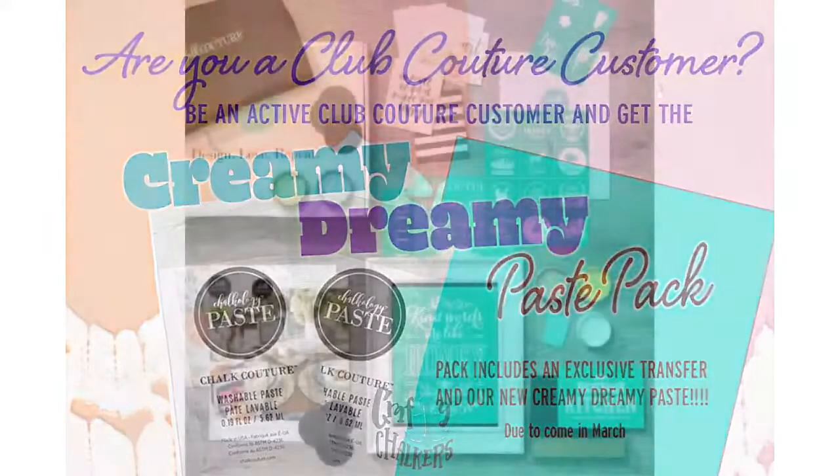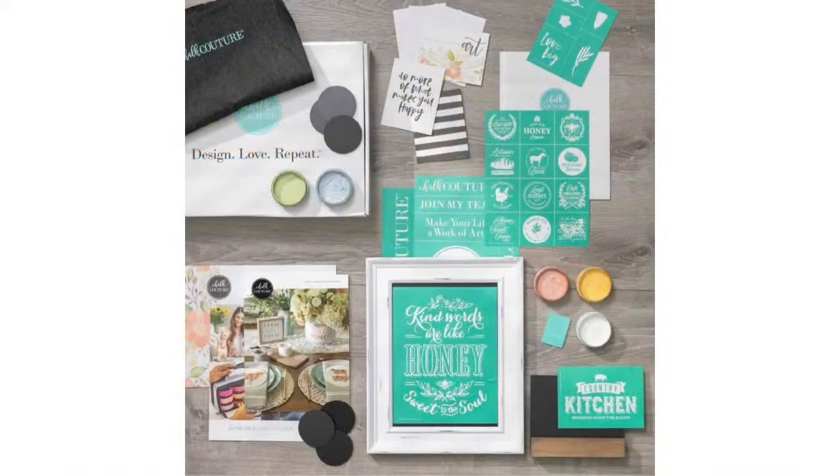Now, the next thing I want to chat about is probably my favorite — making 2021 your year, purchasing your business in a box, and launching your empire. This is our business in a box, also known as the new designer kit. I call it a business in a box because everything you need to jumpstart your business is in that box.